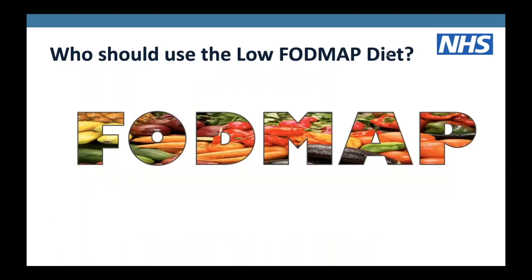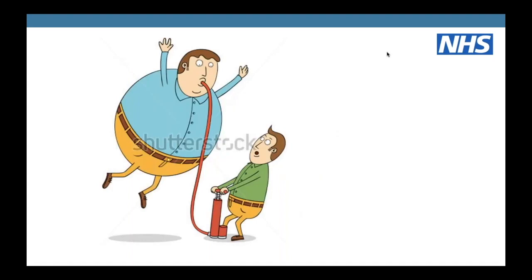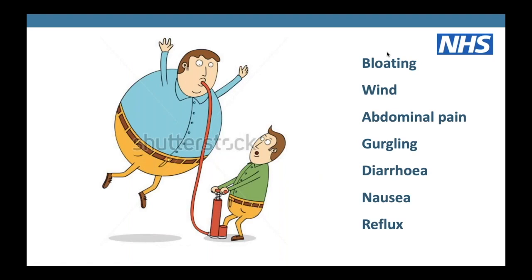Who should use the low FODMAP diet? It's very much a diet for those diagnosed with IBS. There is research showing it can be used in other conditions, but predominantly it's used for patients with irritable bowel syndrome - patients with bloating, wind, abdominal pain, gurgling, diarrhoea, nausea, reflux. A lot of patients describe feeling like somebody's pumped them up with a bicycle pump and their bloating is just so extreme and very distressing.